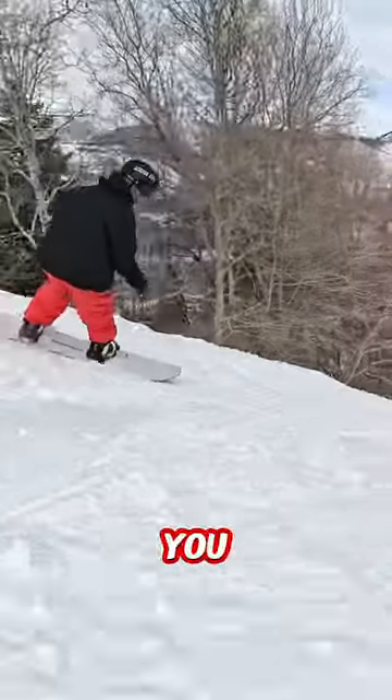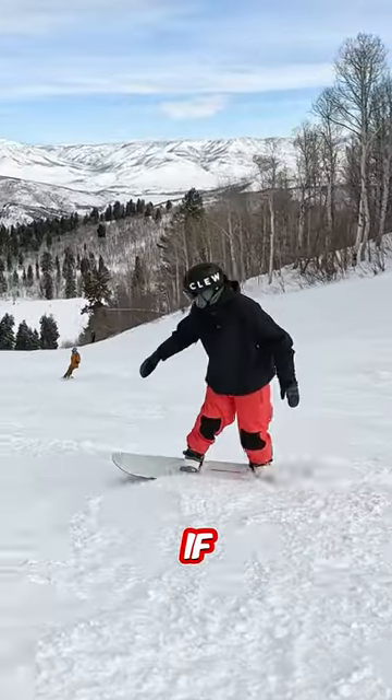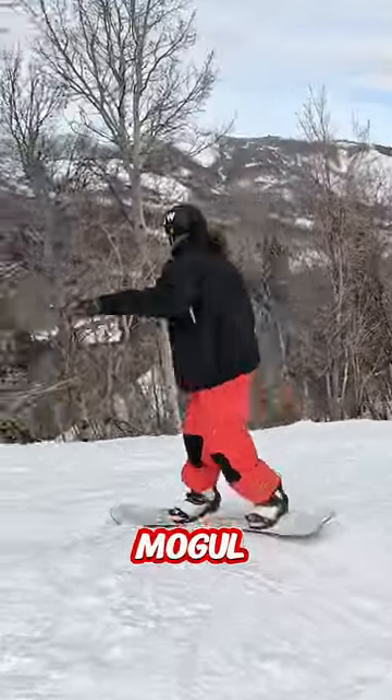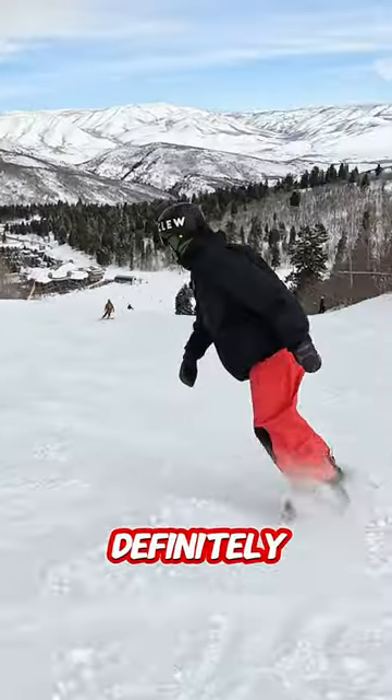If you need to, you can always ride across a few moguls to give yourself some space. But if you can ride through this mogul terrain with confidence and in control, then you're definitely an advanced snowboarder.